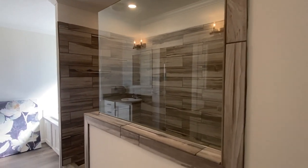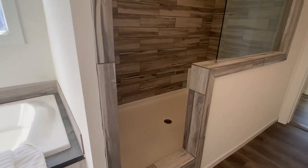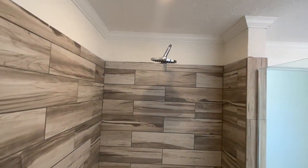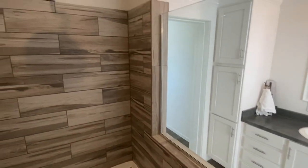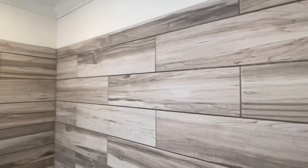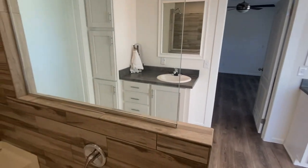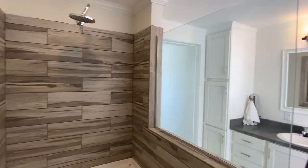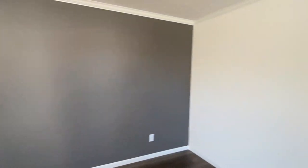All right, now let me show you this shower. They went and done it with this one. That is beautiful — that is beautiful!